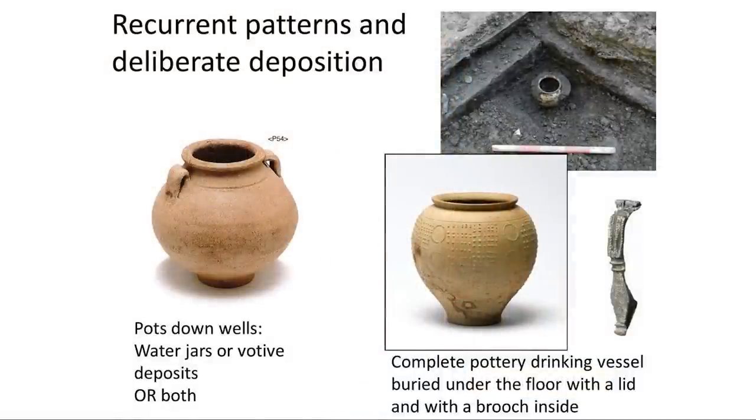Here is another idea — a phenomenon we encounter in Rome and London quite a lot: the foundation deposit. This is material culture deliberately placed in relationship to a building, in this case buried under the floor — a little beaker with a lid on top, which is unfortunately broken, and a brooch inside. The conventional interpretation is that these are votive offerings to local spirits or gods to ensure good fortune for the building and its inhabitants. It's a really interesting recurrent pattern that we can believe in.